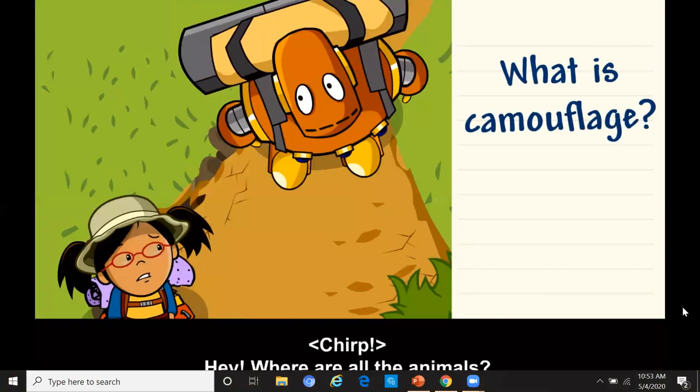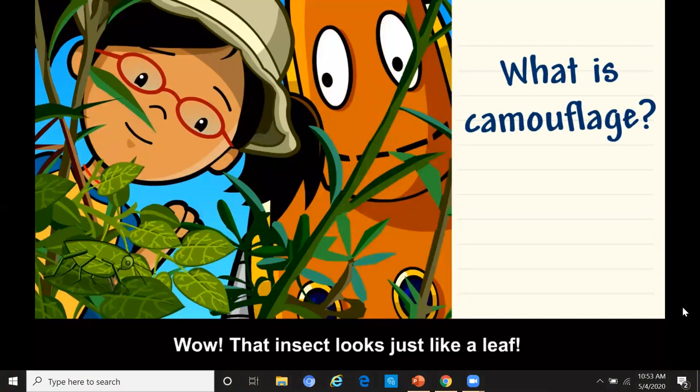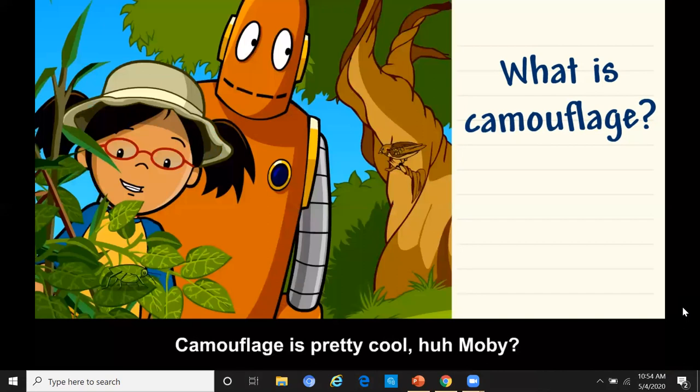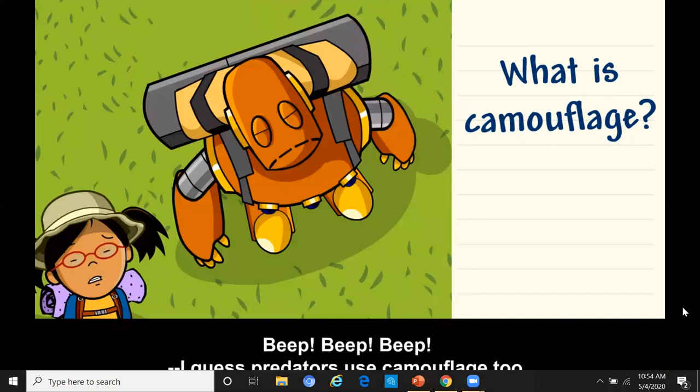Where are all the animals? I bet they're hiding. Wow, that insect looks just like a leaf. Animals use camouflage to hide from predators — the animals that hunt them. Camouflage is how an animal blends into its environment. Camouflage is pretty cool! I didn't even see that bird. I guess predators use camouflage too — it helps them stay hidden while they hunt prey.